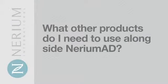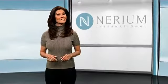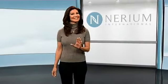Finally, we have a lot of people ask us: what other anti-aging products do I need to use with Nerium AD? The answer to this one is simple — none. Nerium AD is an all-in-one anti-aging skin care product. We've simplified your skin care regimen by putting everything you need inside one bottle. Just wash and moisturize your face the morning after use, and that's it.